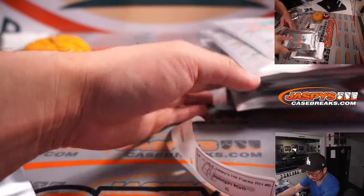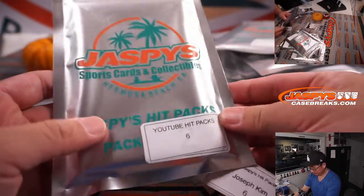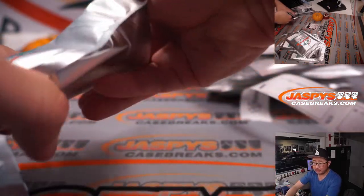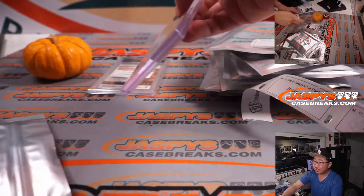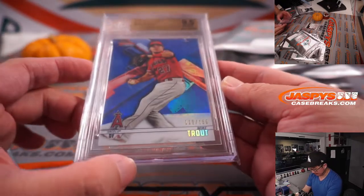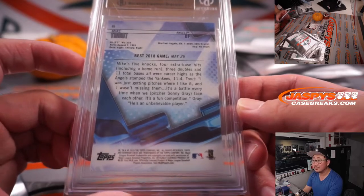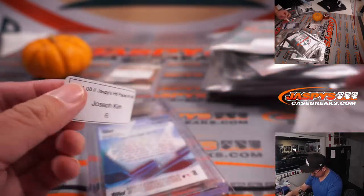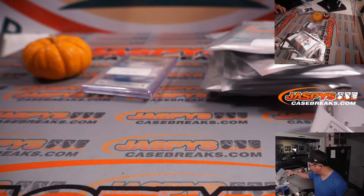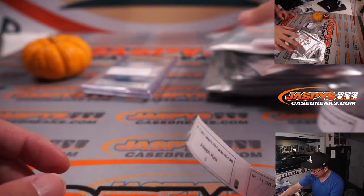Pack six. Another graded card — Mike Trout, from 2018 Bowman's Best blue refractor, graded a 9.5, 115 out of 150. I haven't really been tracking Mike Trout prices, but I wonder if this was a good season to buy low on Mike Trout stuff, because he was just battling injuries and didn't really play a lot of games.